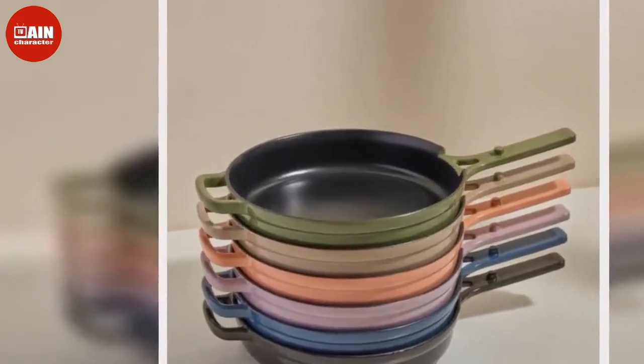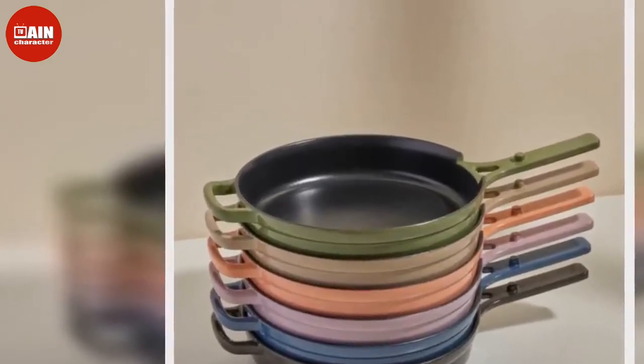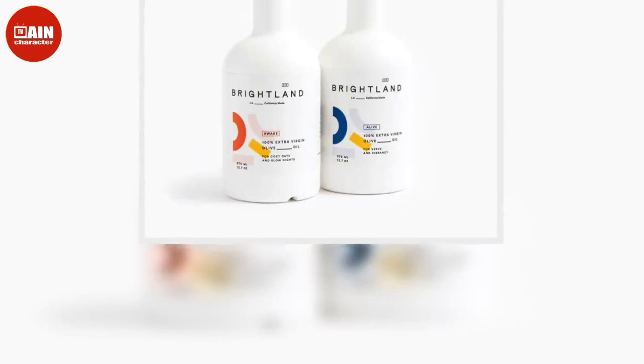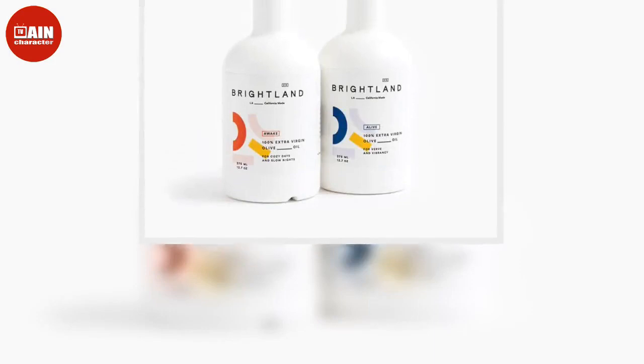$45. For more gifting inspiration, check out our Ultimate Holiday Gift Guide to all of this year's best gifts for everyone on your list.